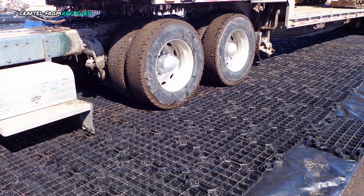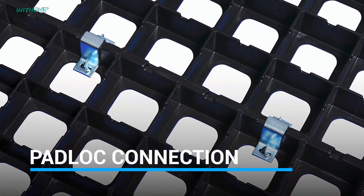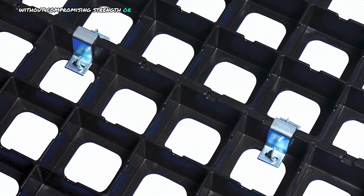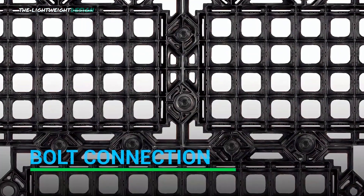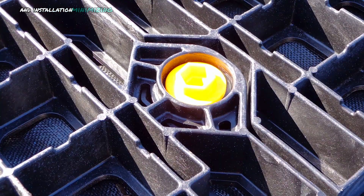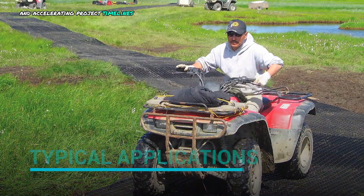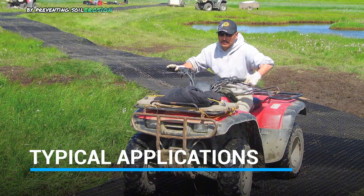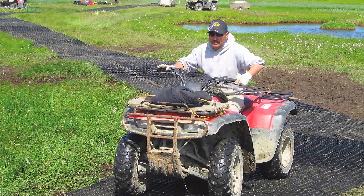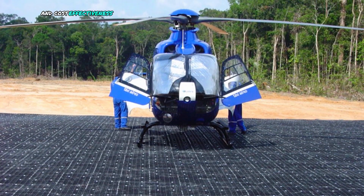Crafted from recycled polyethylene, GeoTerra mats offer an eco-friendly solution without compromising strength or durability. The lightweight design allows for easy transportation and installation, minimizing labor costs and accelerating project timelines. By preventing soil erosion and equipment damage, these mats contribute to overall project efficiency and cost-effectiveness.